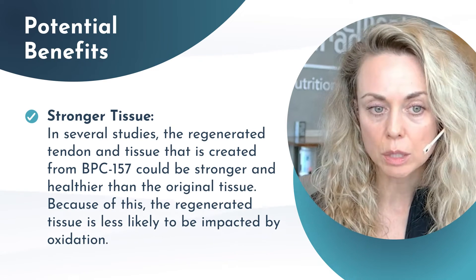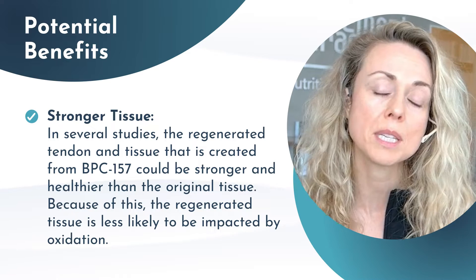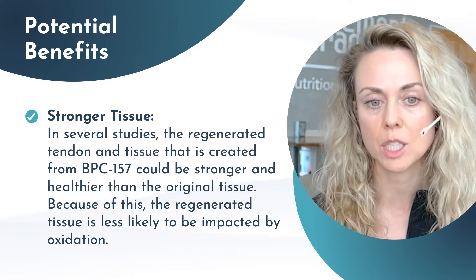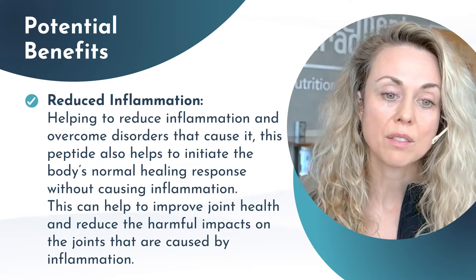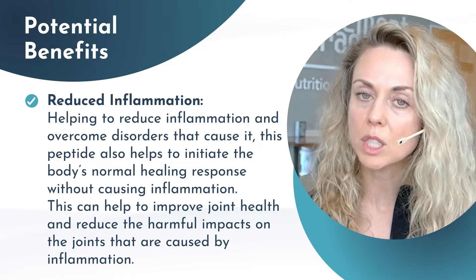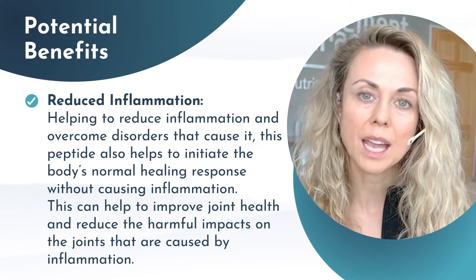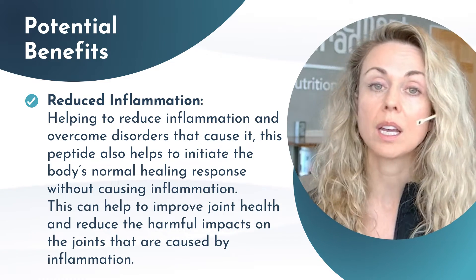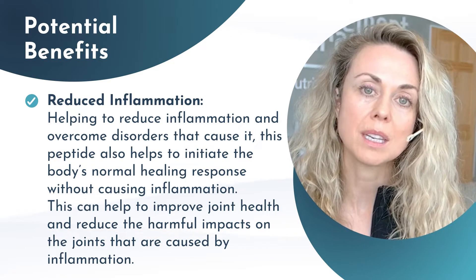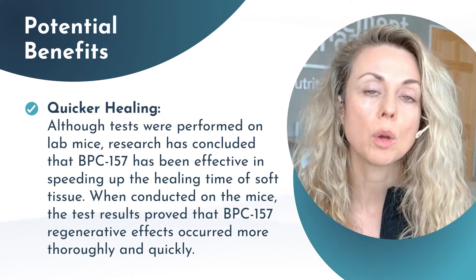Some of the potential benefits, via research on animal models as well as anecdotal reports, include stronger tissues. In several studies, the regeneration of tendon and tissue from BPC-157 could be stronger and healthier compared to the original tissue. Additionally, it could reduce inflammation — helping to reduce inflammation and overcome disorders that potentially cause the inflammation in the first place — which can really help with managing an injury, especially an acute injury or even a long-term injury where inflammation seems to be negating some of that healing process. It can also contribute to quicker healing.